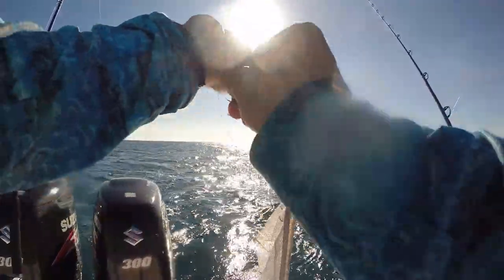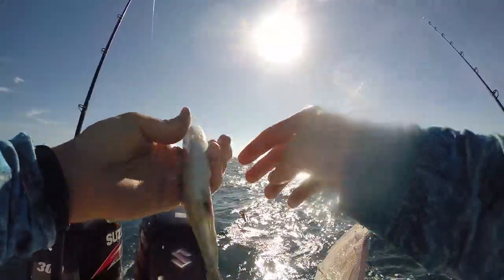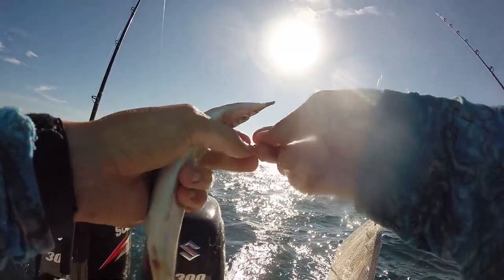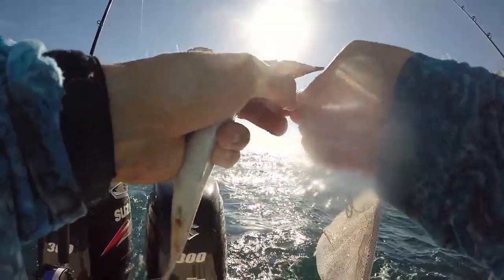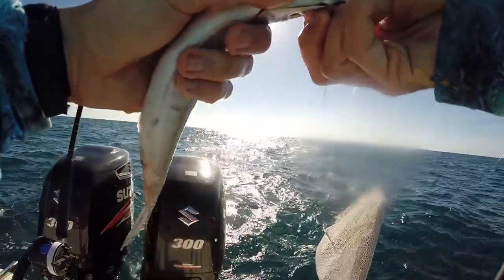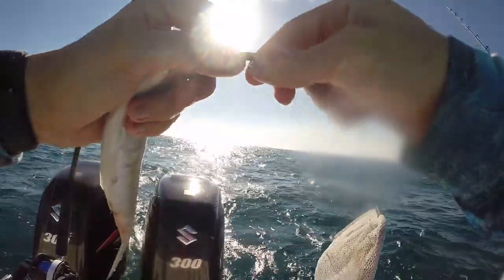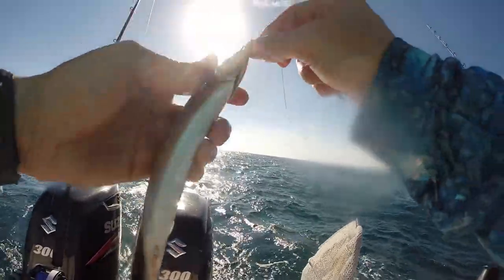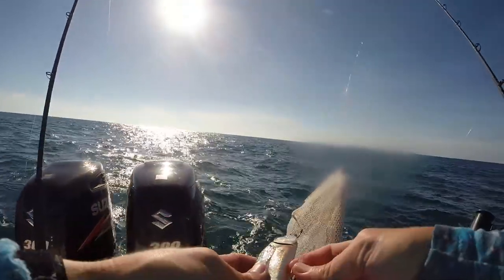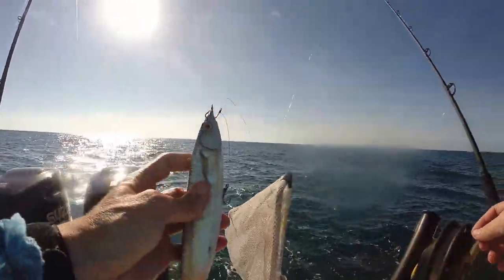Loosen them up a little bit. That's pretty easy. That's another hook stuck behind the mark. Put this hook right up through the mouth, like so. There we go. Pin this belly. There we go.